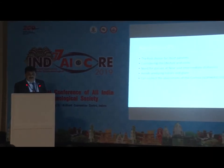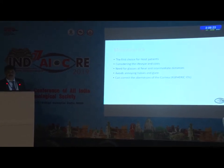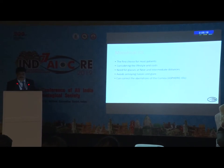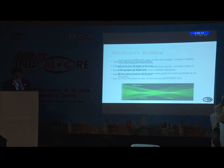Most of us, I think, would first choose a monofocal intraocular lens. We tell the patient they will have the least halos and glare, and if you counsel them properly — that they have to wear glasses for near vision — they are going to be happy. Nowadays, lenses are also coming with an aspheric platform.